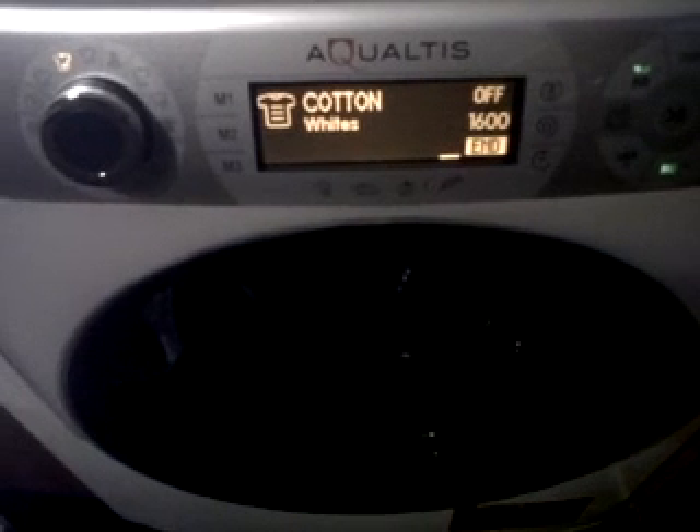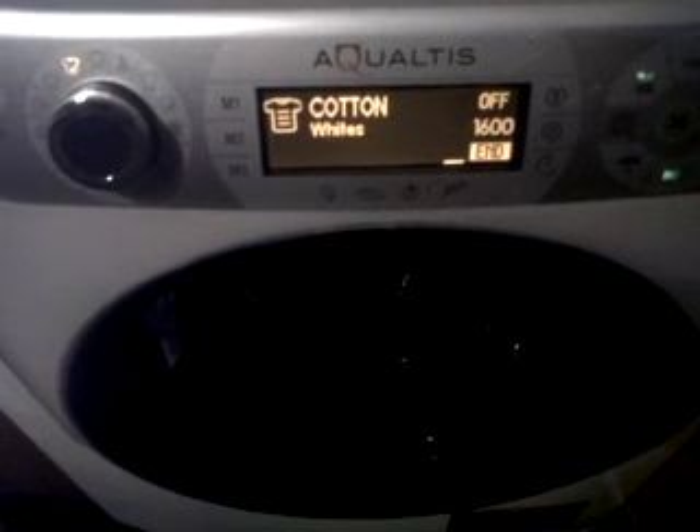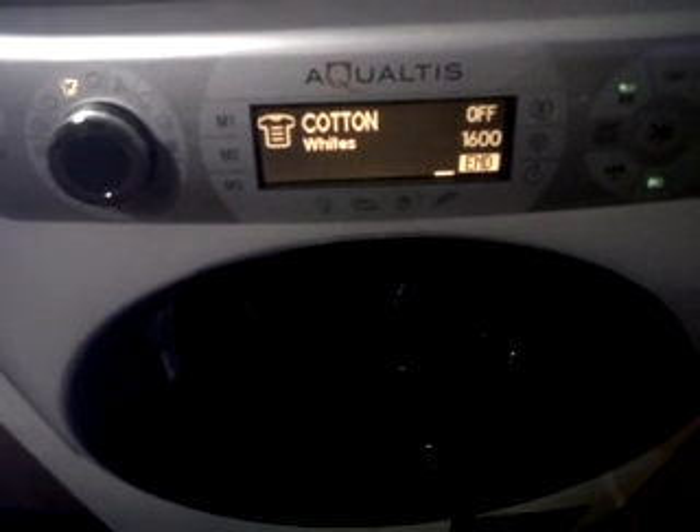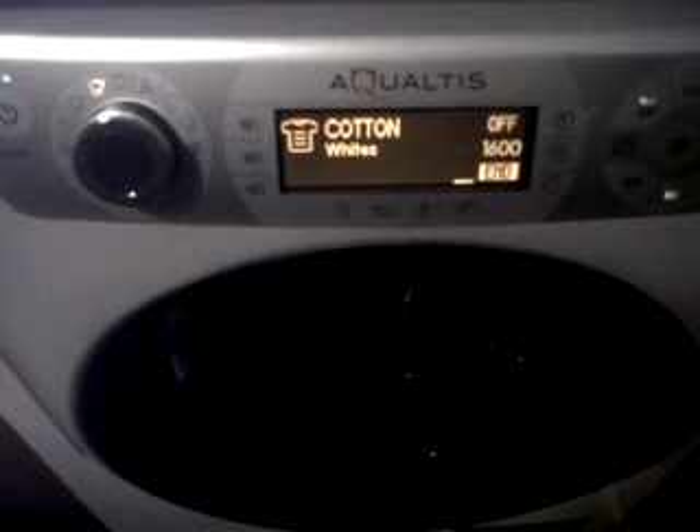This is the new Hotpoint 11kg eco-friendly washing machine. I received it today from Appliances Online. I am very pleased with the service — they phoned me the night before to give me a 2-hour time slot.